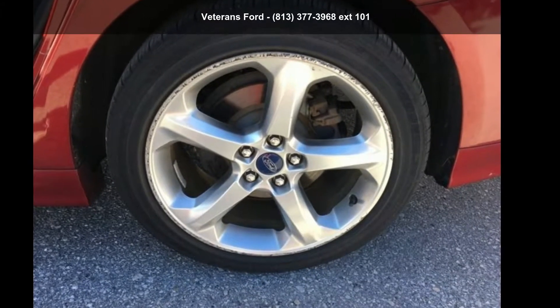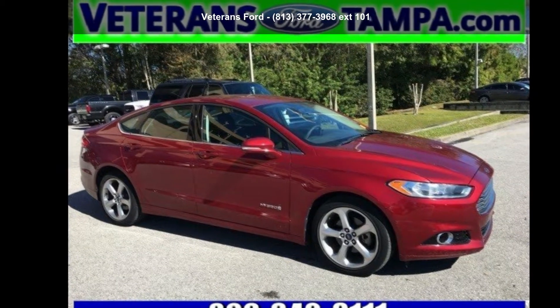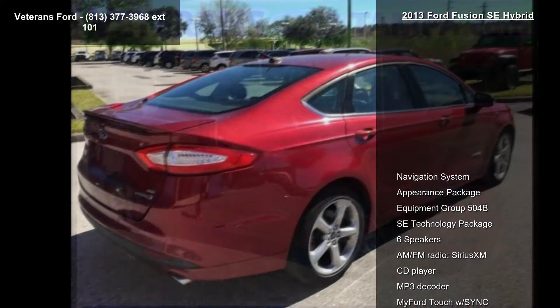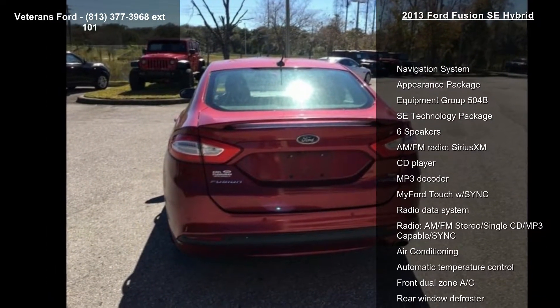Step into the Ford 2013 Fusion SE Hybrid. If you are looking for a first-rate auto, this one could be yours today. This vehicle comes with a reliable four-cylinder engine, paired with a sporty manual transmission.